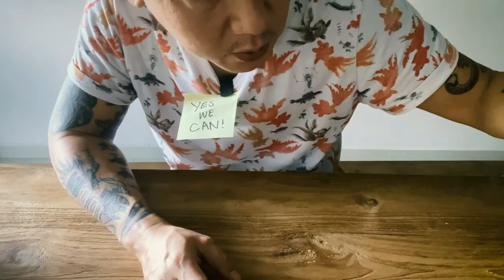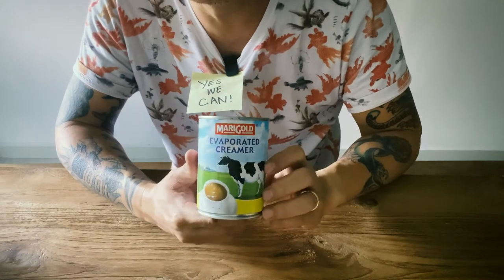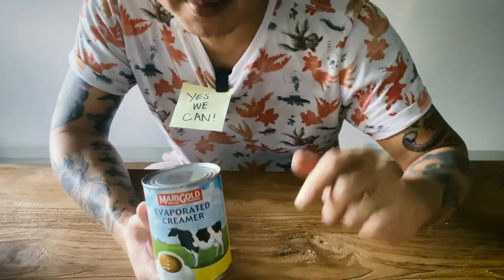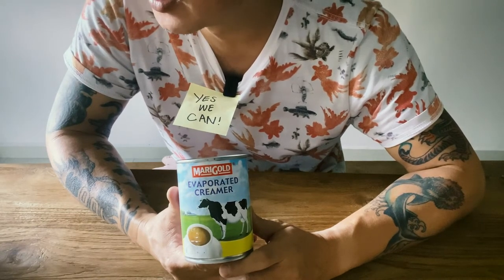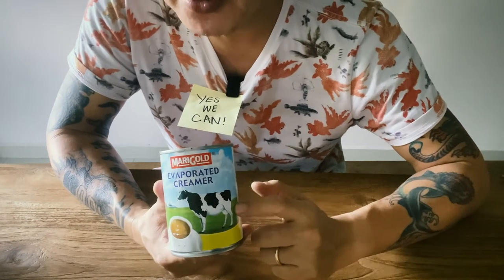Evaporated milk — good old milk, especially when you can't get fresh ones. This is good for making milky soups like they make in Singapore — the fish soups, the actual brandy soups. I use this.